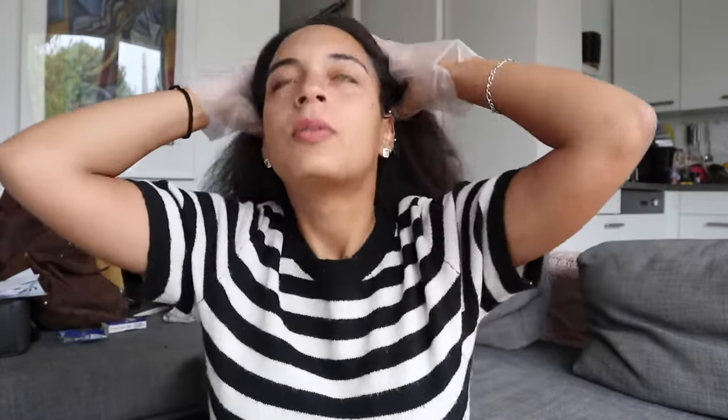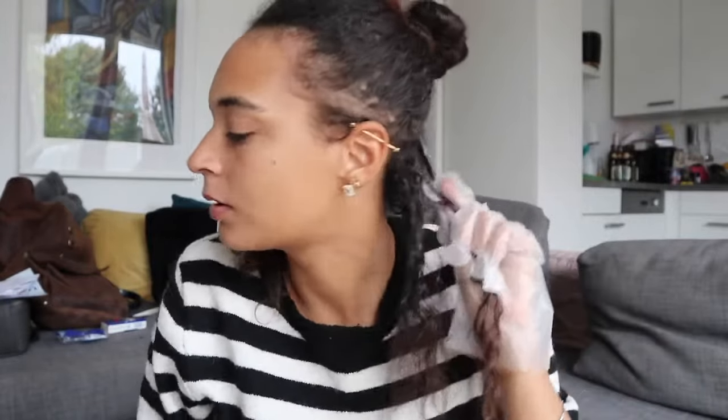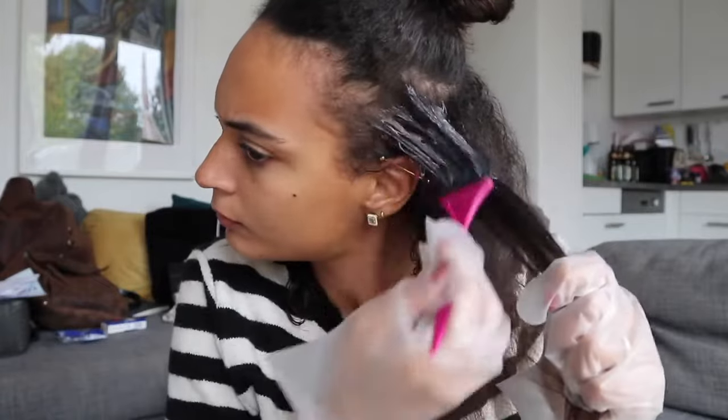I'm going to section my hair — you don't really need to be too neat about it because at the end of the day you're applying product to your whole head. I'll first do my whole roots, let that sit for a bit, then do the rest of my hair. You don't need that much product. I also like to use my tangle teezer to brush through everything so the product is evenly spread.